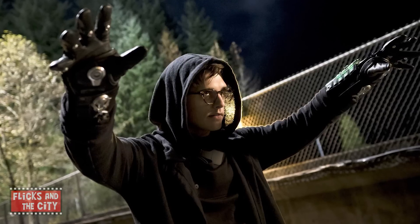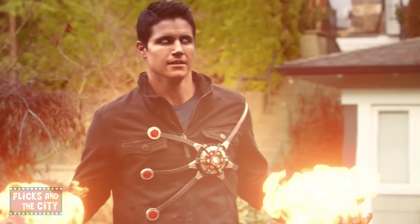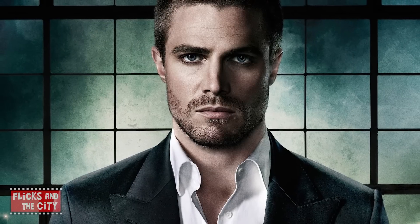And Andy Mientus, who brings to life the villainous Pied Piper on The Flash, initially read for the role of the Scarlet Speedster. And by the way, Robbie Amell, who plays Ronnie Raymond, one-half of Firestorm, originally auditioned for Oliver Queen on Arrow, though of course that role went to Stephen Amell, Robbie's cousin.